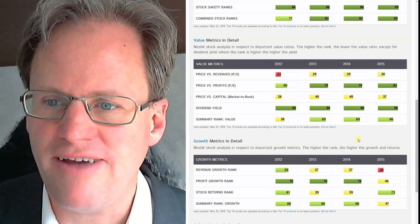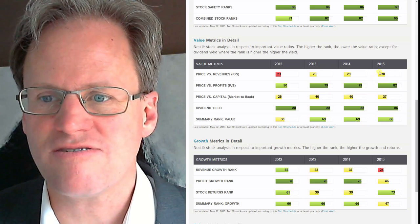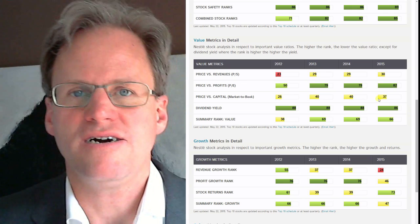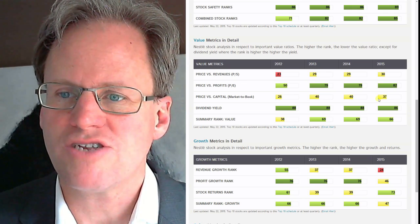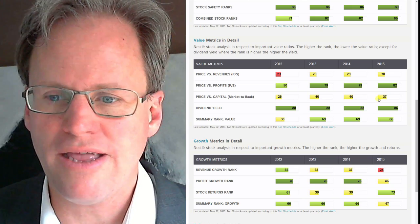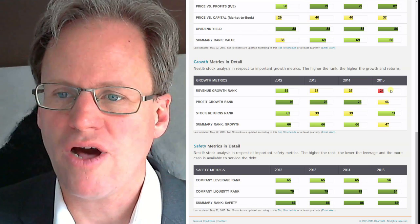Let's look at the value metrics in detail. In respect to size, revenues, and capital, Nestle actually is not that good, which means that they're mainly generating on cash right now. We don't know what the future will bring. Maybe there's a small indication here — growth has been a problem recently.